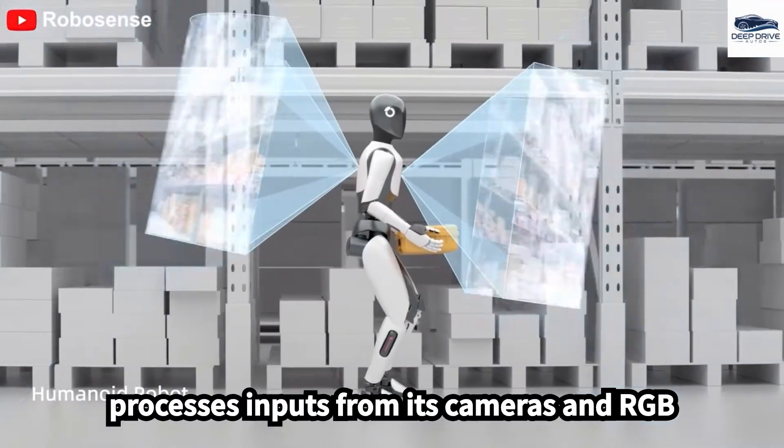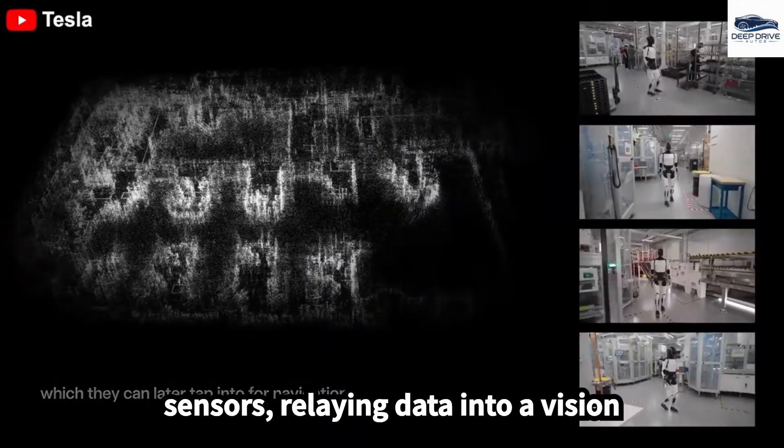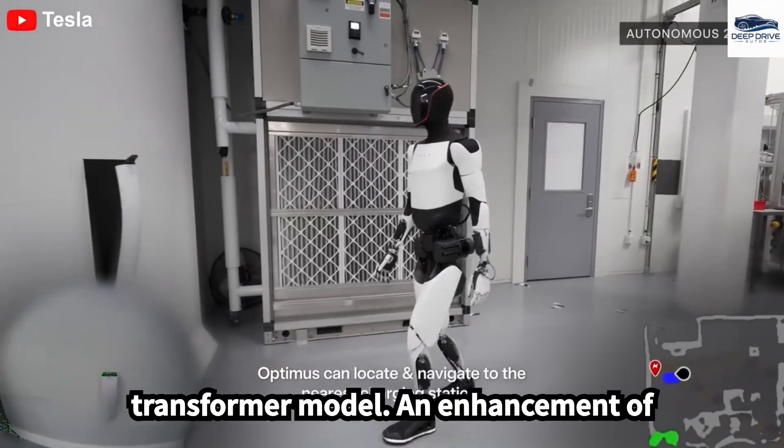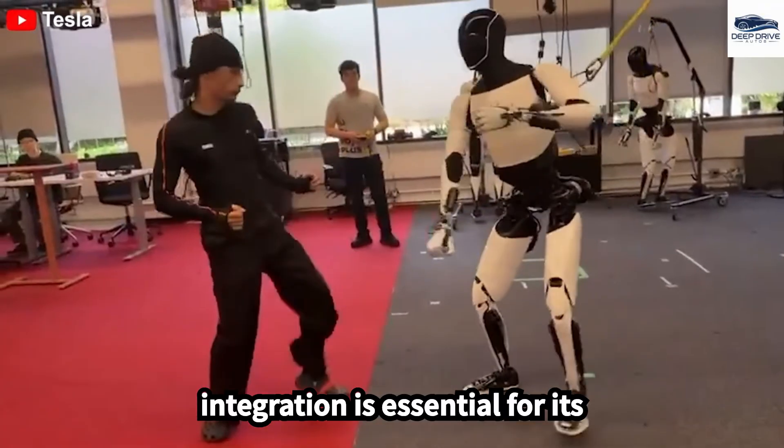The robot processes inputs from its cameras and RGB sensors, relaying data into a vision transformer model — an enhancement of Tesla's autonomous driving system. This integration is essential for its operational functionality.